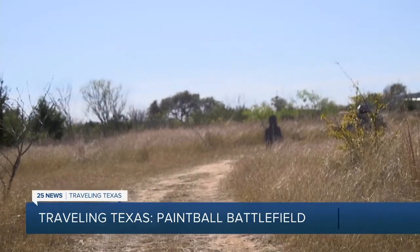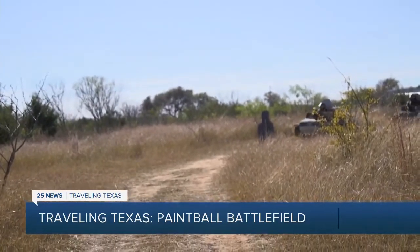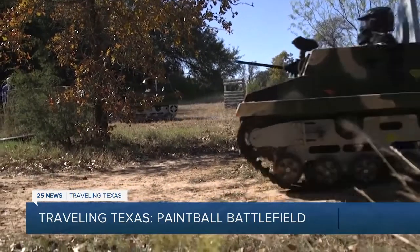This is for all ages. The oldest veteran was a 78-year-old who came out with his son and his grandson — all battling together. They've hosted bachelor parties, birthday parties, and even a divorce party.